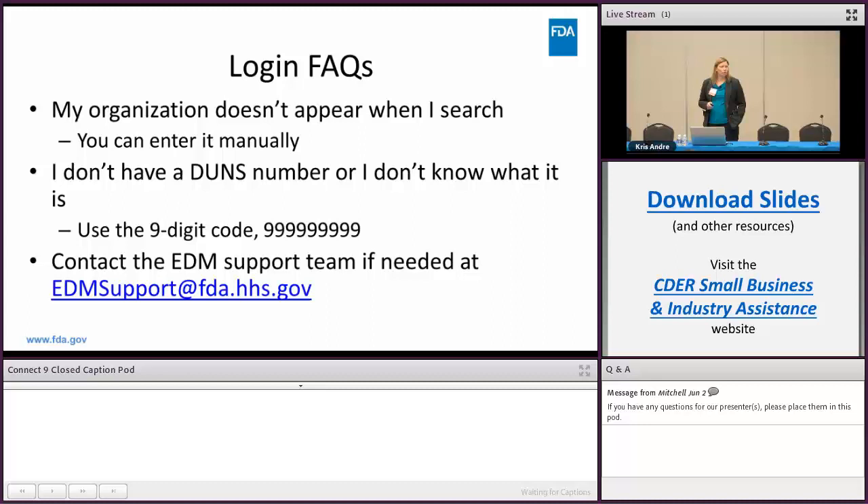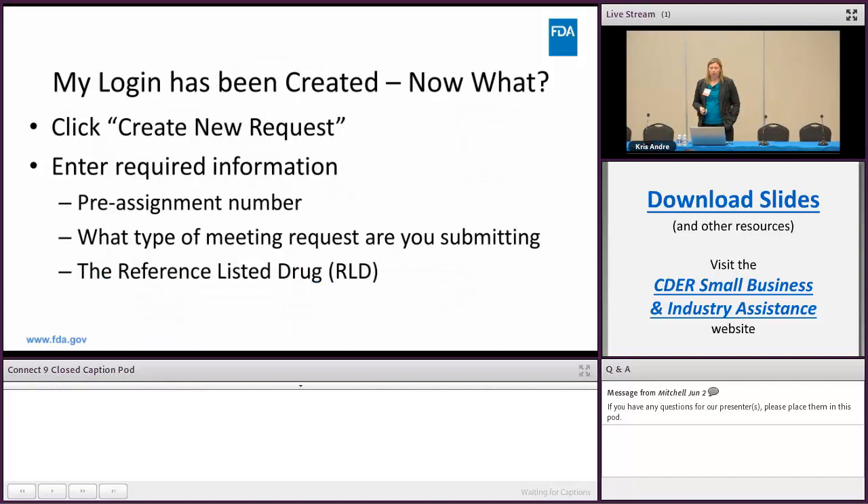Once you've created a login and want to submit a meeting request, click 'Create a New Request.' It will ask for required information: first your pre-assigned number, then what type of meeting request you're submitting — product development meeting or pre-submission meeting — and it will also ask for the reference listed drug (RLD).